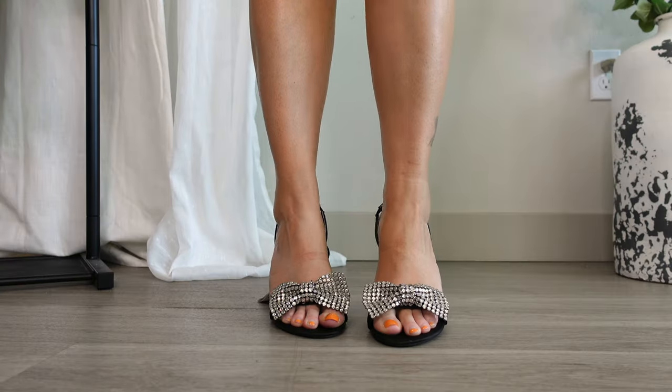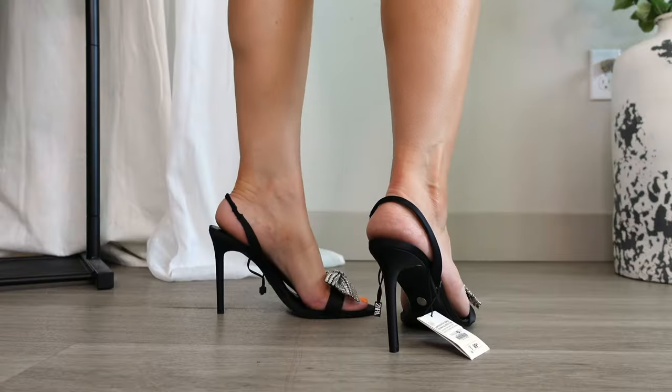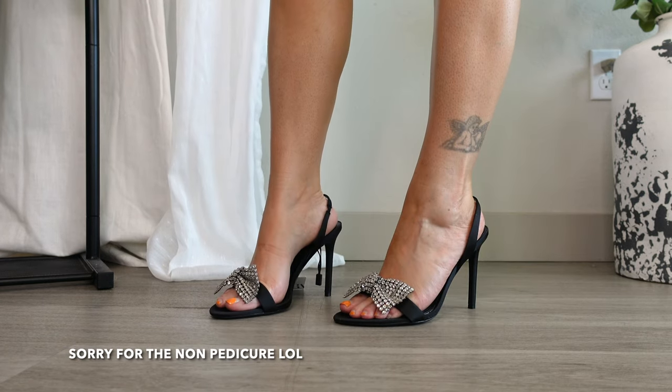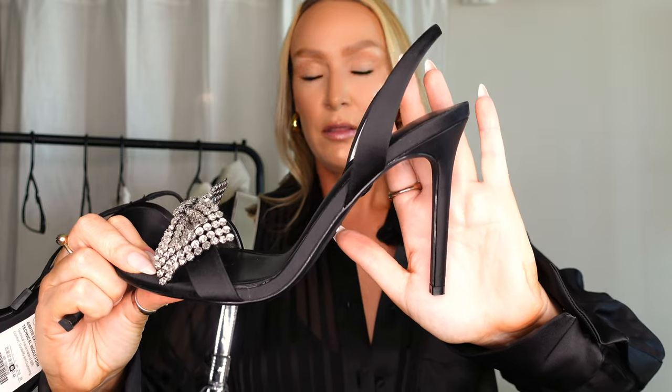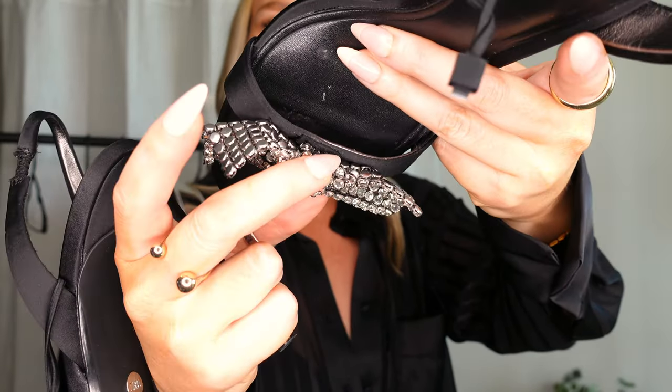I also got these shoes with a crystal bow on the front. I sized up like I always do with Zara shoes, but I'm not totally crazy about the fit — it feels a little too loose and I probably could have stayed true to size or gone with an eight and a half. The heel is pretty high, not the short heel Zara usually sells. They're $89, and honestly I feel like they might be overpriced — I'm on the fence about keeping them.